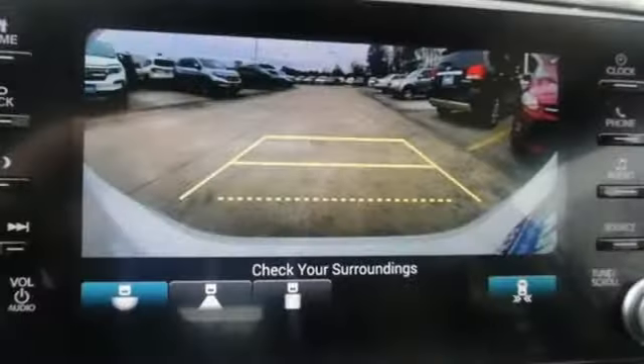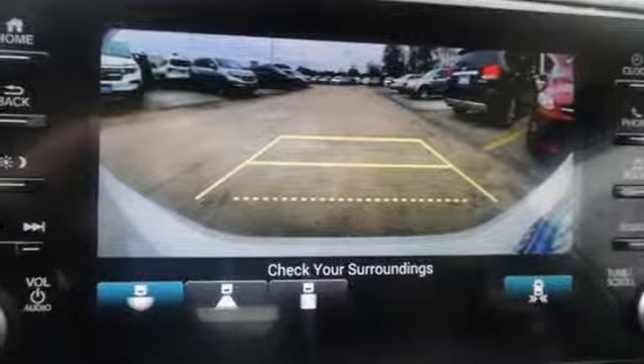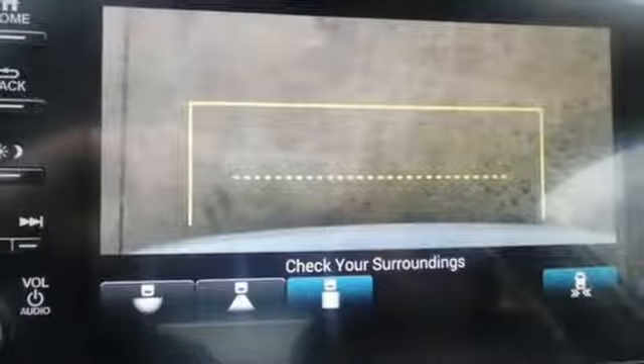It features an intercooled turbo inline four-cylinder engine, power sliding and tilting sunroof, gas pressurized shocks, and power heated mirrors.